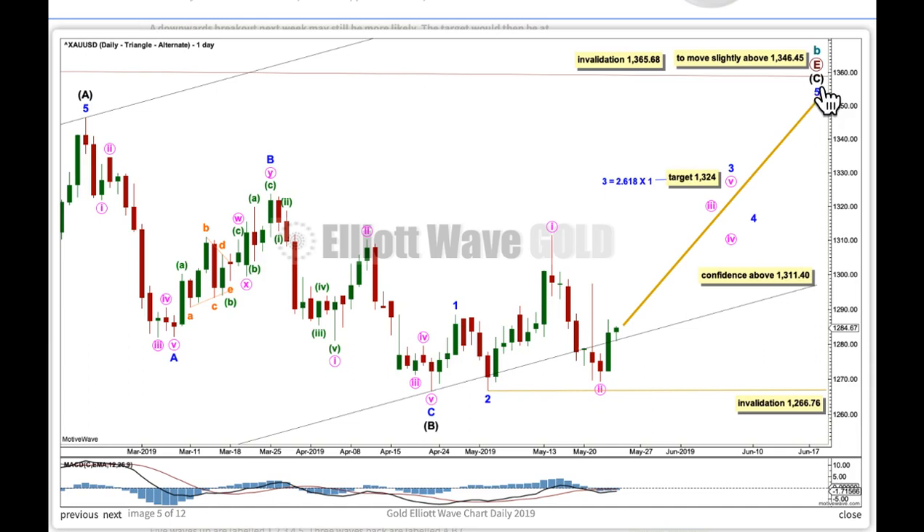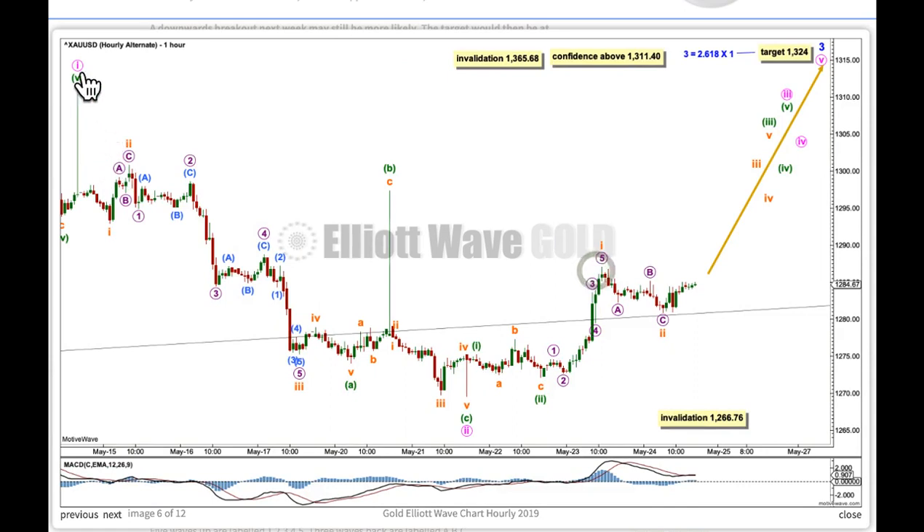If B is over here, then intermediate C — to complete the zigzag for primary E — must subdivide as a five-wave structure at minor degree. So far there may be minor 1, 2, and minor 3 incomplete. Here is the target for it. After we see an upward breakout above resistance — which is about 1300 to 1310 — this would be the short-term target for this wave count. We can have confidence with this wave count next week if we see a new high above the confidence point, because then the first chart would be invalidated. At the hourly chart level is the end of minute waves 1 and 2, and this wave count now expects a third wave up at 4 degrees beginning and in its early stages to continue next week, expecting quite strong upward movement after an upward breakout.